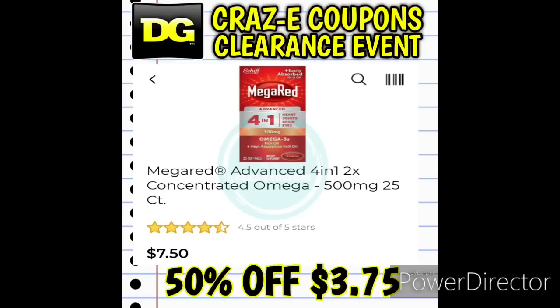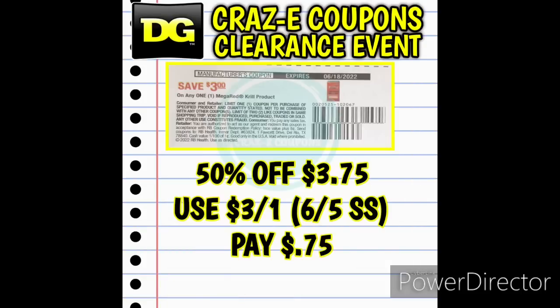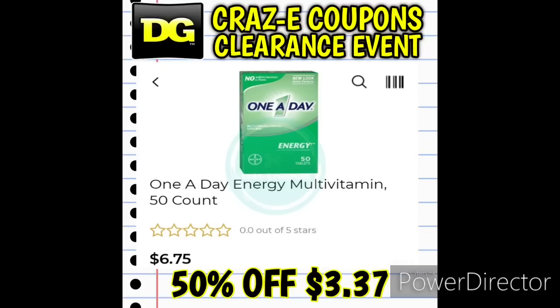Another really awesome deal — we have a couple of Mega Red products, both priced at $3.75. We have an awesome $3 off one insert coupon from the June 5th Smart Source, so use that on either product and you're left paying just $0.75.